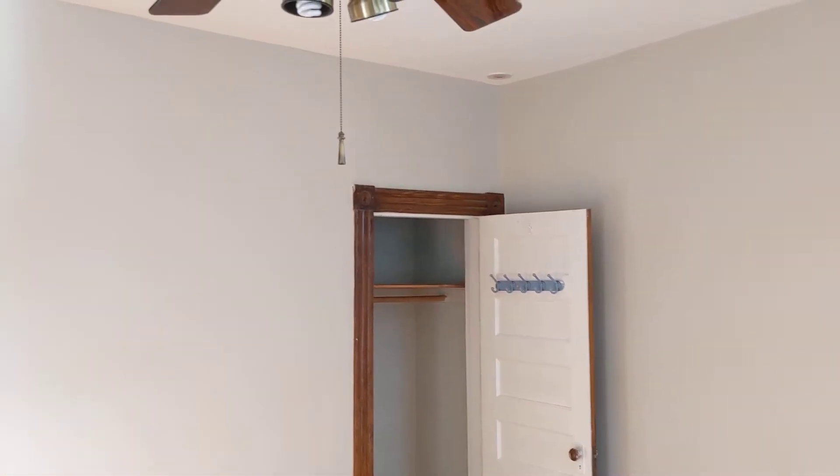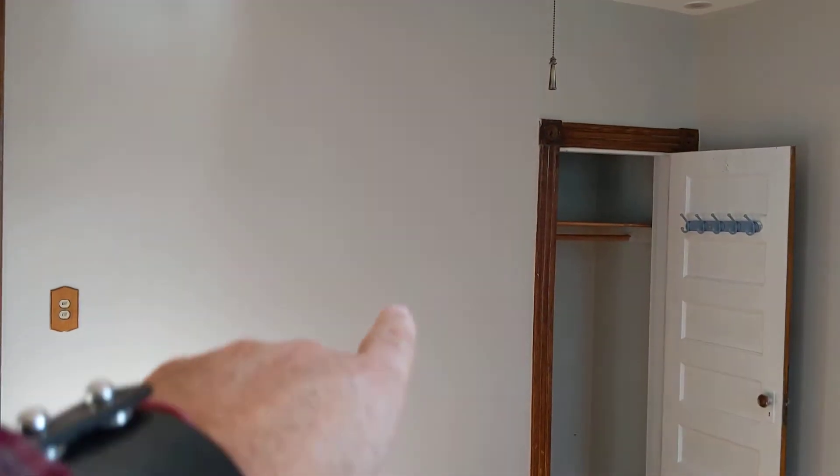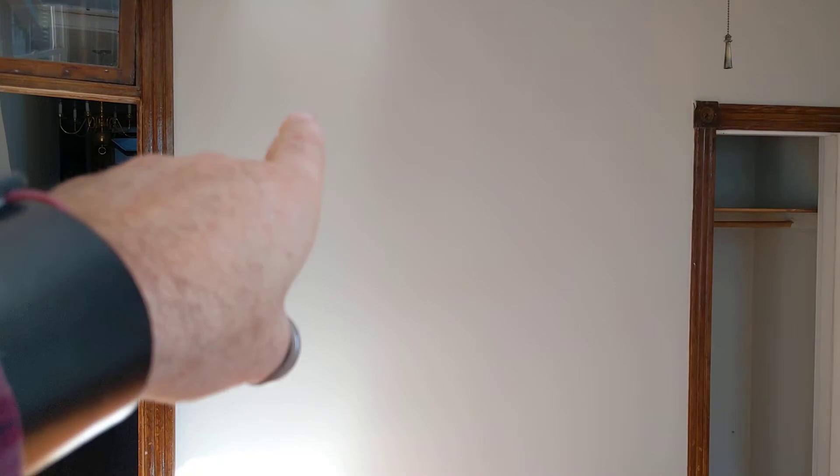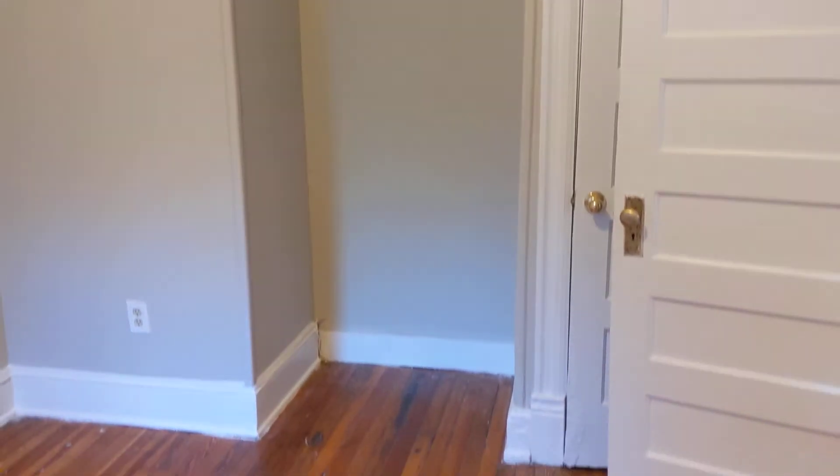Well, on the other side of this wall there's kind of a blank space right there, another closet, another bedroom. Let's go have a look at that for a moment. All right, here's the other side of that wall.